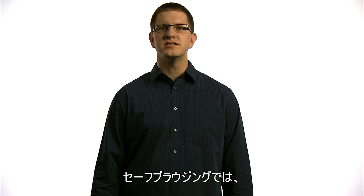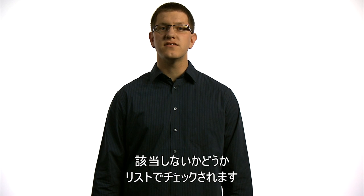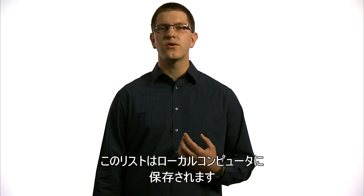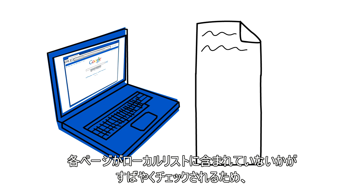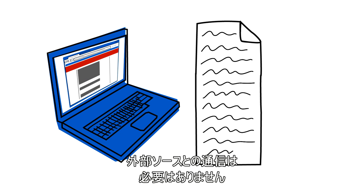When you visit a page, Safe Browsing Technology in Chrome checks the web address against a list of suspected phishing and malware websites. This list is stored and maintained locally on your computer. As you browse the web, each page can be checked quickly against a local list without needing to communicate with any external sources.